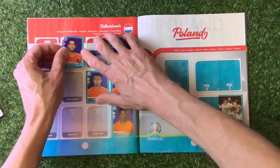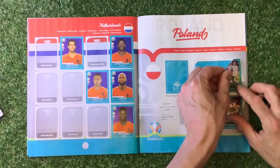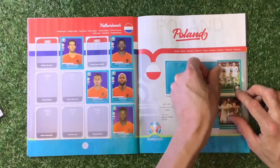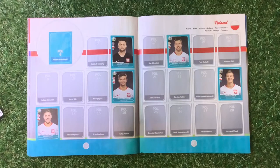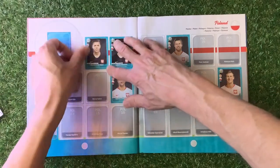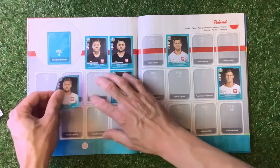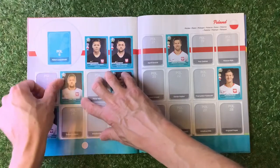If you want to swap stickers, my email address is in the description, or go over to Trading Card Boss on Facebook or Twitter and contact me there. Poland — number three going in, Friday sticker. Number seven. Number 10 — goes in the book.